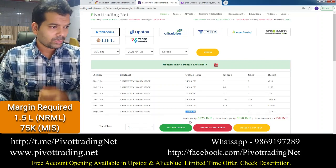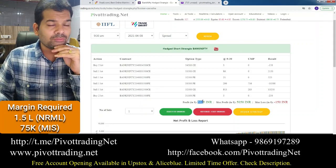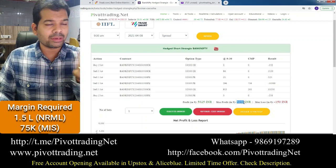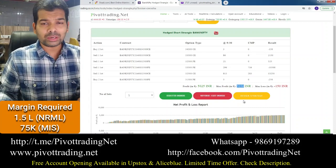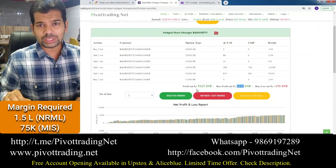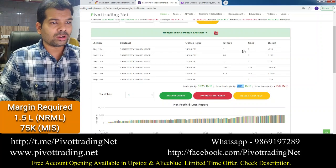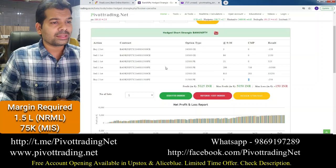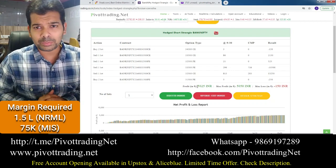Looking at today's performance, the end-of-day profit for this strategy was 5,000 rupees with one lot combination. Maximum profit reached today was 5,050 rupees. Since today is expiry, all out-of-the-money options expired at zero giving maximum benefit, especially since the market was range-bound. Yesterday the same strategy also gave approximately 4,500 rupees profit.